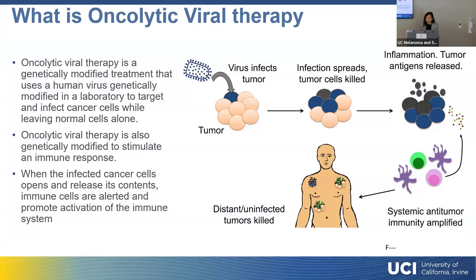So what is oncolytic viral therapy? It's different from checkpoint inhibitors but still classified as an immunotherapy. Oncolytic viral therapy is a genetically modified treatment that uses a human virus that has been modified in the lab to target and infect cancer cells — it infects cancer cells but leaves normal cells alone. It's also modified to stimulate an immune response: when it infects a cancer cell and that infected cell opens and releases its contents, immune cells are alerted, promoting a systemic activation of the immune system, amplifying the anti-tumor effect and killing cancer in other areas of the body.